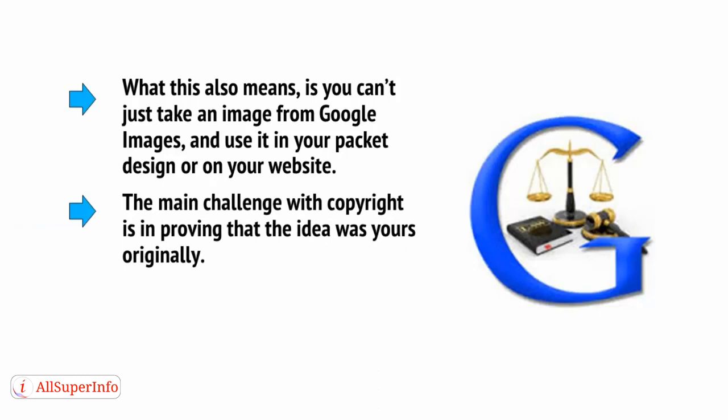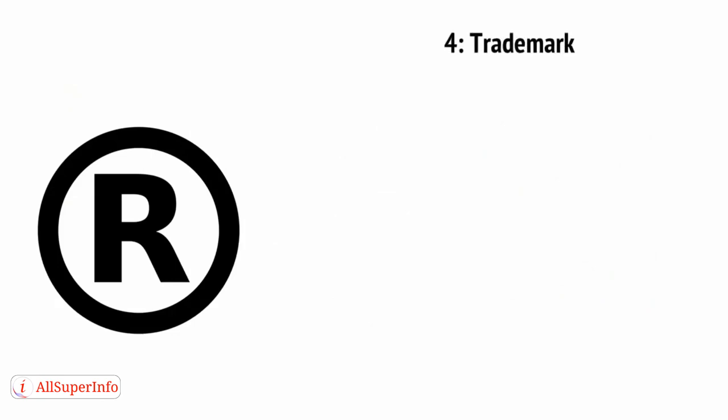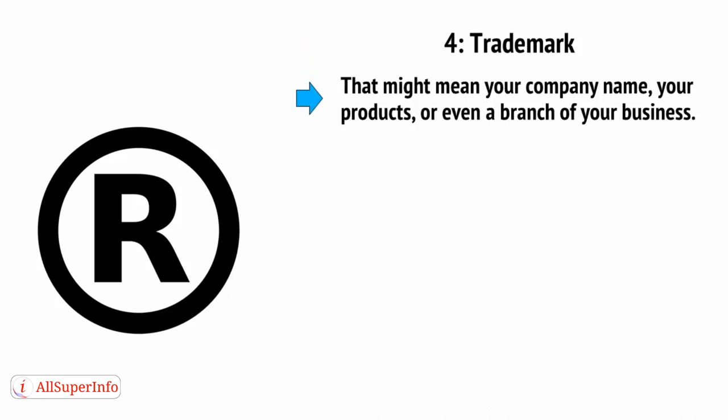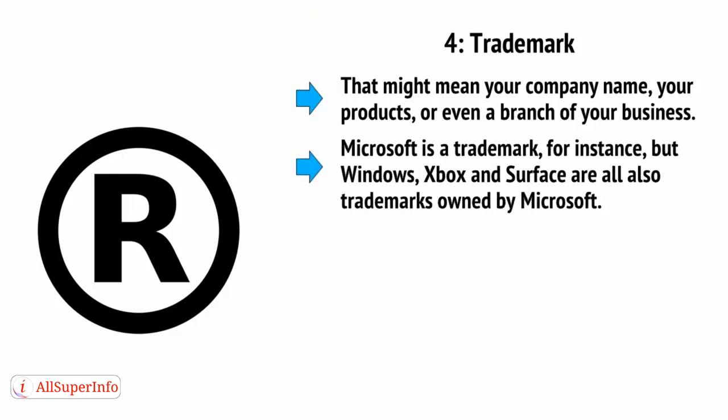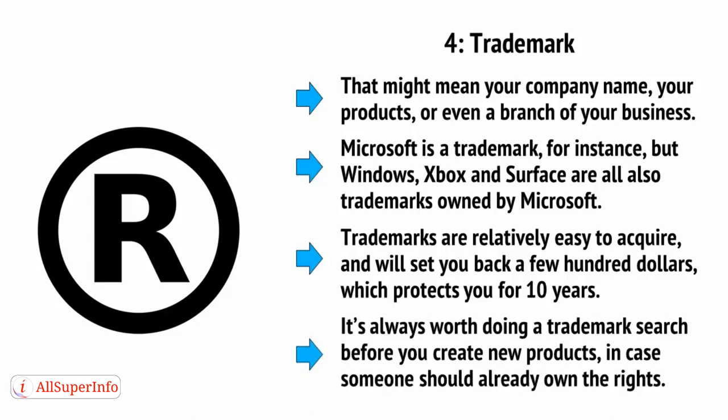The main challenge with copyright is proving that the idea was yours originally. You can find much more information at the intellectual property office for your country. Four is a trademark — a name or an image that you trade under which can be used to identify your business or your products. That might mean your company name, your products, or even a branch of your business. Microsoft is a trademark, for instance, but Windows, Xbox, and Surface are also all trademarks owned by Microsoft. Trademarks are relatively easy to acquire and will set you back a few hundred dollars, which protects you for 10 years. It's always worth doing a trademark search before you create a new product in case someone should already own the rights.